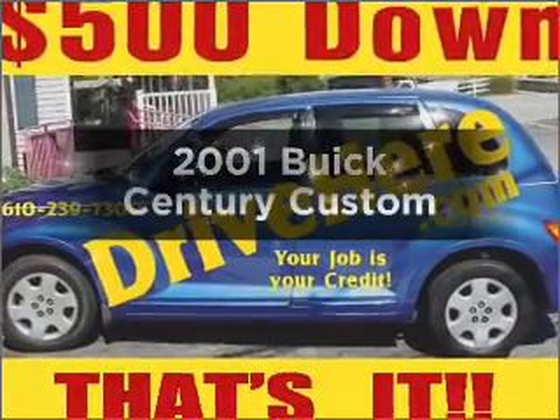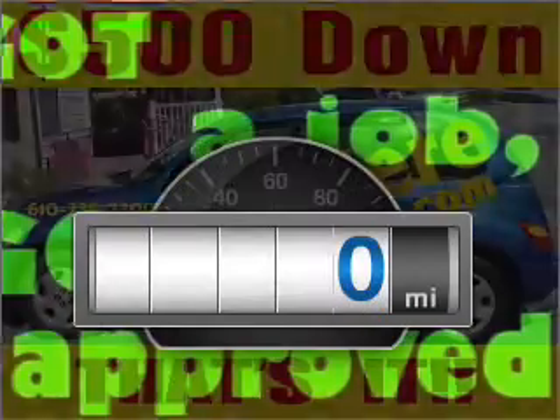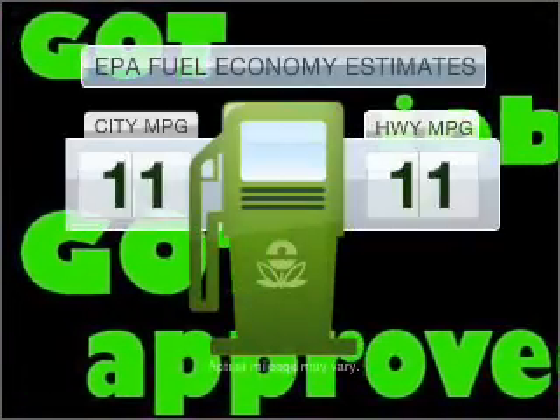Check out this 2001 Buick Century. This is the set of wheels you've been looking for. Get more for your money with this vehicle that features low mileage and dependability. Save your money.